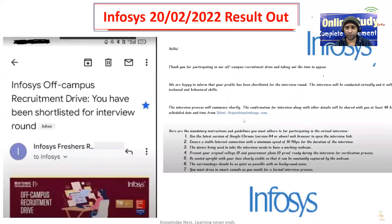Hello everyone, and I welcome all of you to One and a Study, a complete placement solution. Friends, there is great news coming from Infosys — Infosys has released the result of the exam which was conducted on 20 February 2022.